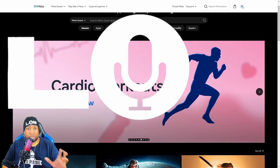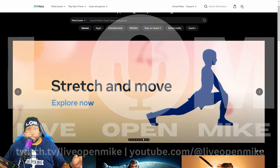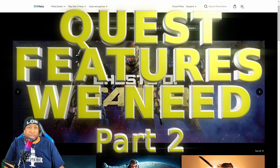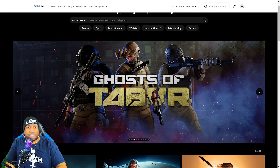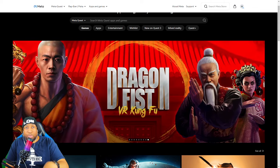I hate the Meta store. It's completely broken in a bunch of different ways and it absolutely needs to be fixed. This is the second in a series of videos I'm doing on Quest features that we need — or in this case, something that just needs to be fixed. The store has been a pain point for a really long time. It's actually a point of friction, not a way to sell games. At the end of the video, we'll go through my list of fixes to make this store a better, more consistent experience for everyone.